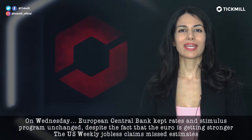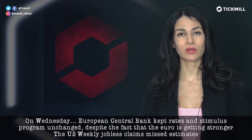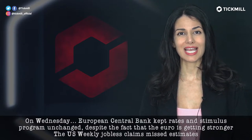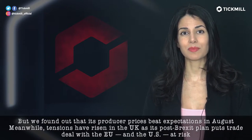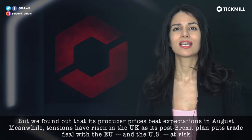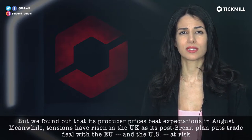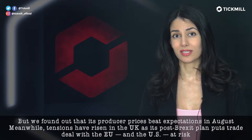On Wednesday, the European Central Bank kept rates and stimulus program unchanged despite the fact the euro is getting stronger. The US weekly jobless claims missed estimates, but producer prices beat expectations in August. Meanwhile, tensions have risen in the UK as the post-Brexit plans put trade deals with the EU and the US at risk.